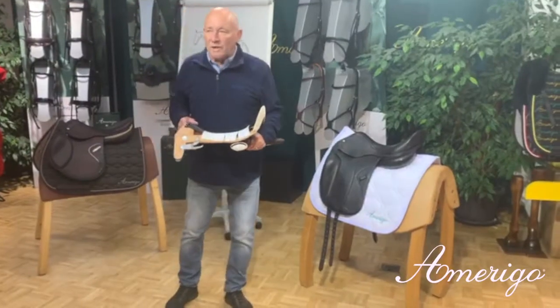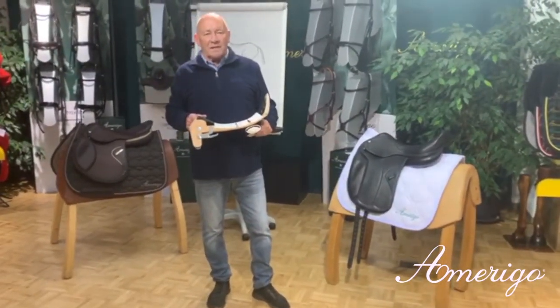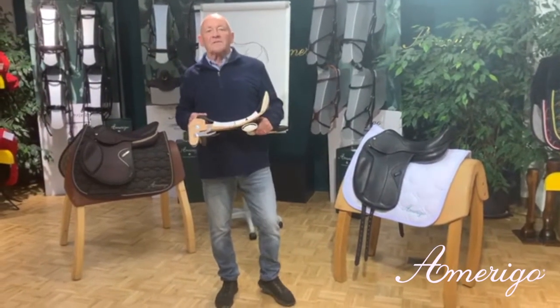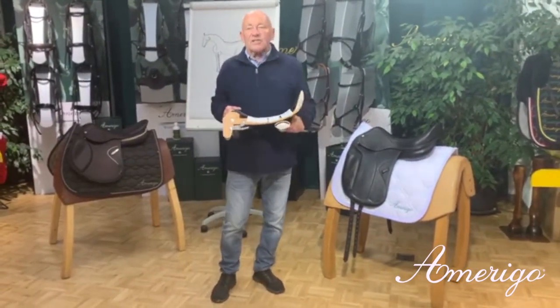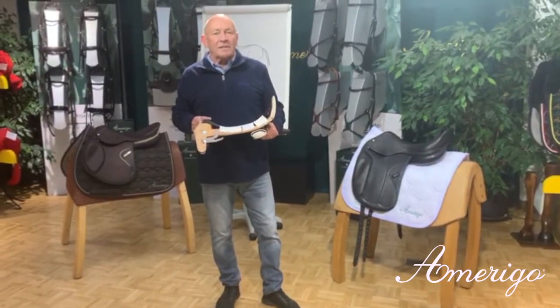Hello everybody. One of your questions was: does it make sense to make a custom-made saddle for a three-year-old? Our answer is clearly yes. It's like children — young horses need the best saddles, like children need the best shoes.